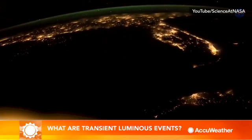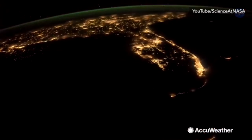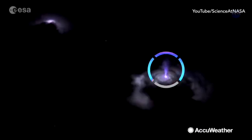High above Earth's atmosphere, it's normal to catch incredible views of city lights and storms. But have you seen this before? What looks like a blue light pulsing out into space from a storm below.